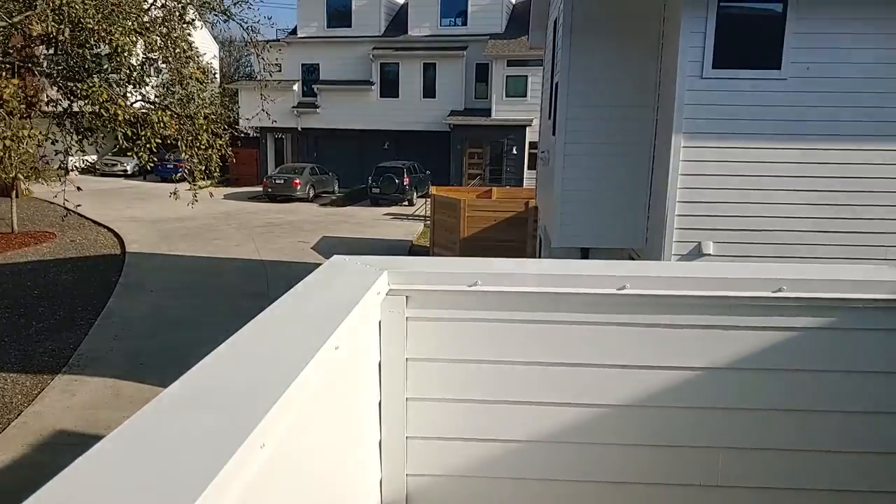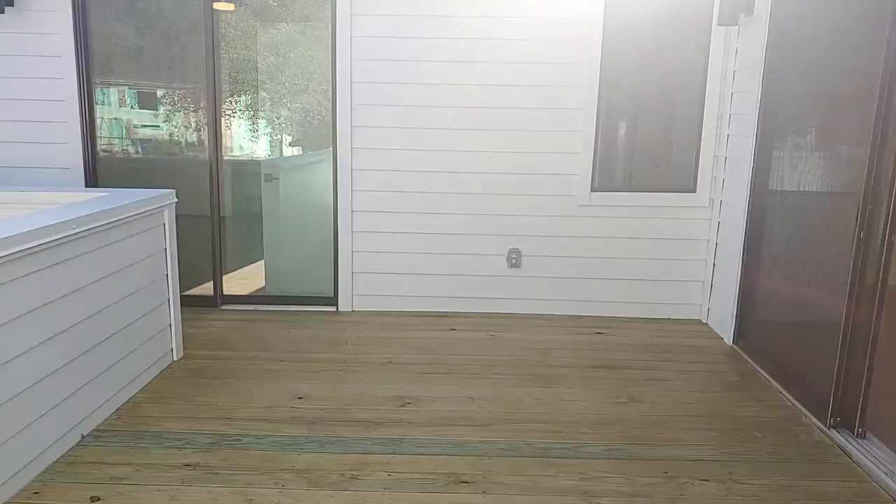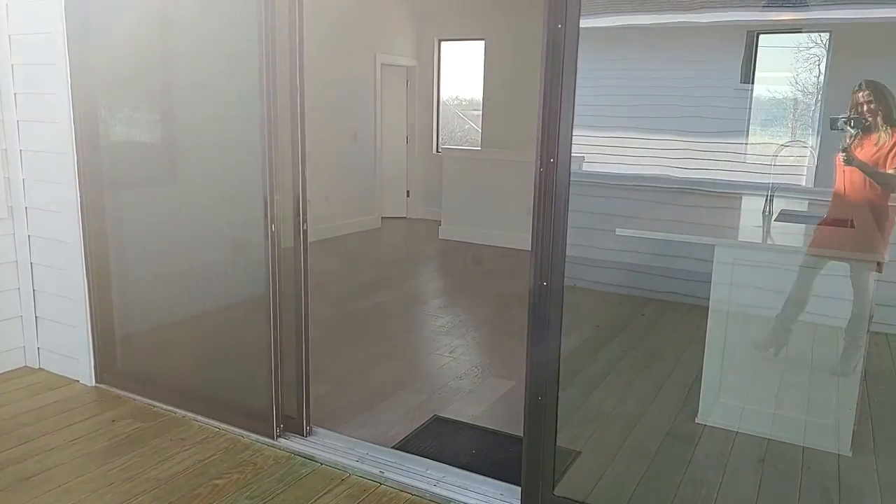There are just eight magnificent homes in this community on Marcy Street, and this deck provides ample space for entertaining and enjoying the outdoors.